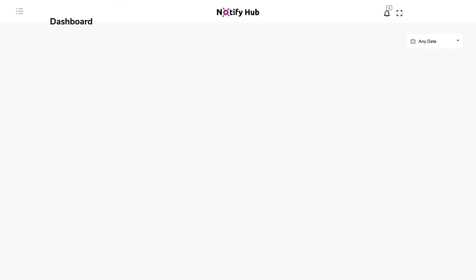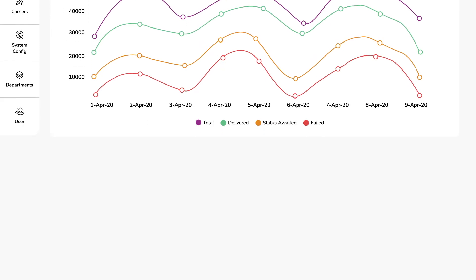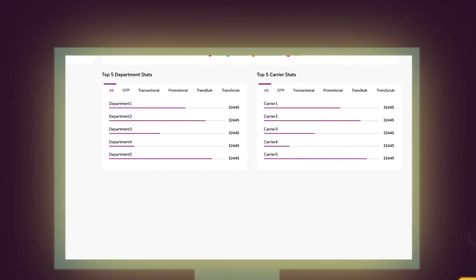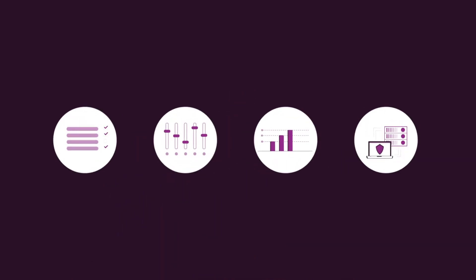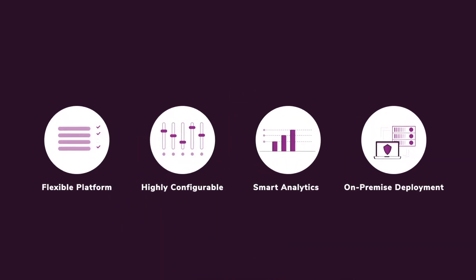The platform's smart and exhaustive analytics just add a cherry on the cake. With NotifyHub, enterprises like yours can maximize ROI, automate conversations, and be secure with on-premise hosting.